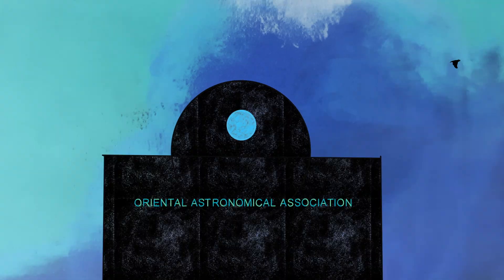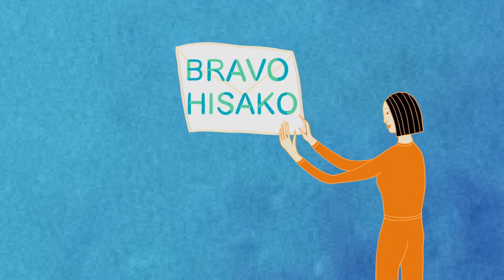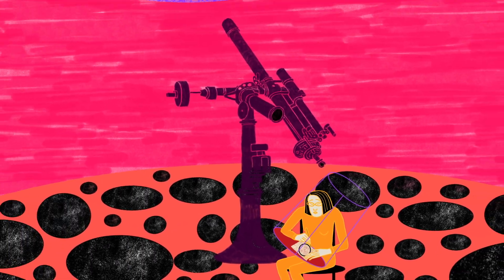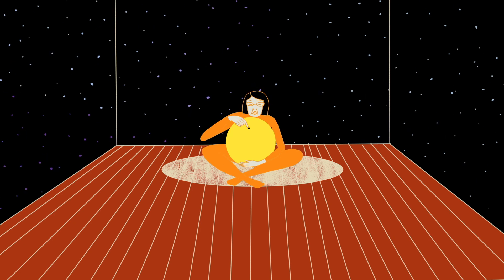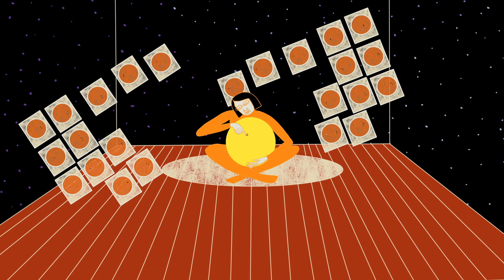Despite having no formal training in astronomy, her observations and sketches were remarkably accurate. After sending her work to the Oriental Astronomical Association, she received a letter of commendation for her dedicated and detailed observations. With their support, she began to visit the Tokyo Museum of Science, where she could use a far superior telescope to continue her work. Koyama soon joined the museum's staff as a professional observer, and over the next 40 years, she worked on a daily basis, producing over 10,000 drawings of the sun's surface.